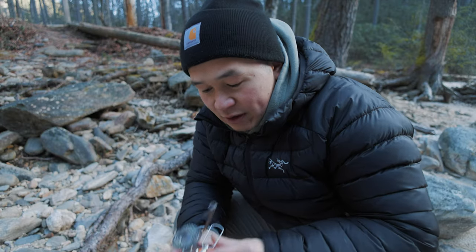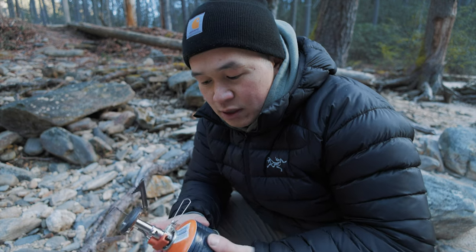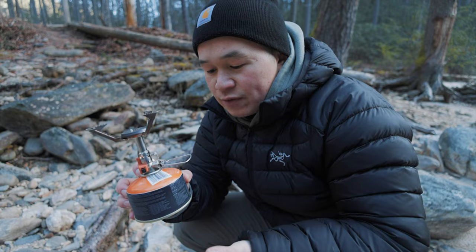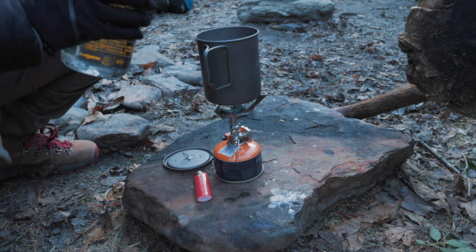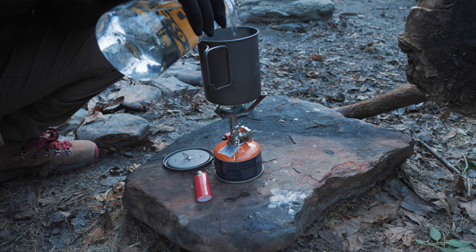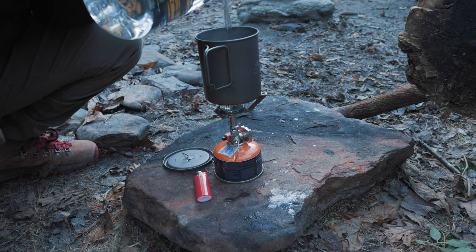The next few items are essential to have when it comes to cooking. I have this little canister — this is a small one. You can use this probably for a couple of nights. They do make bigger ones, but when it comes to camping you do not want to carry more than you have to, so a small one will do for a couple of nights. And then I got this little burner — this is a Jetboil burner. It's great and it compacts down to be really small. You can fold these in.